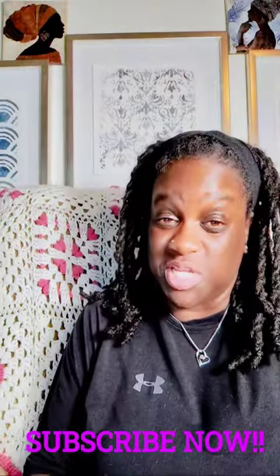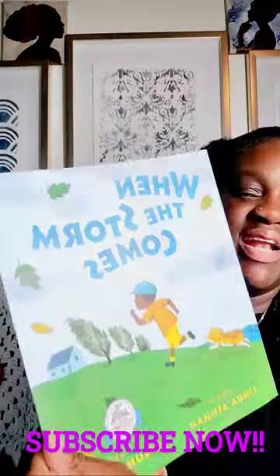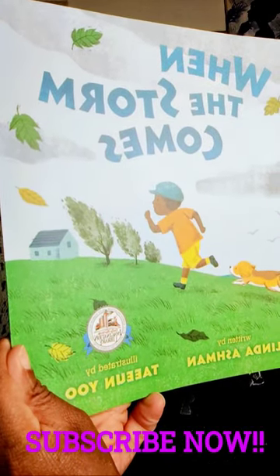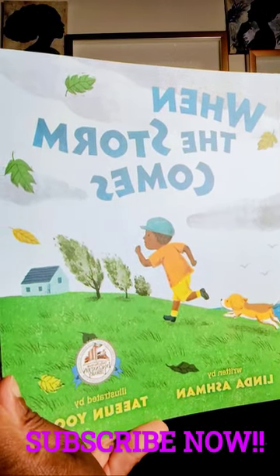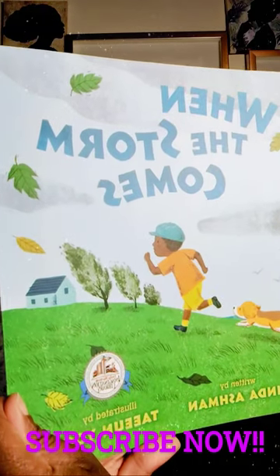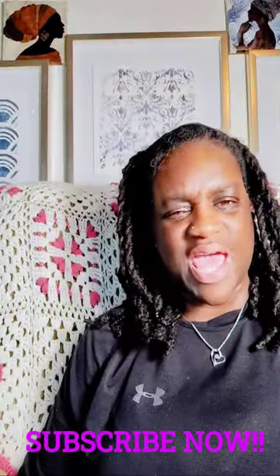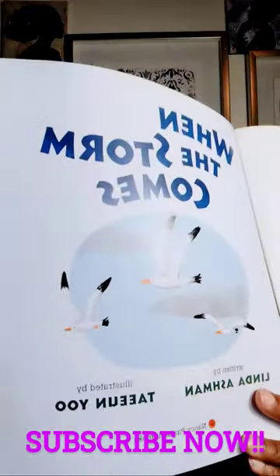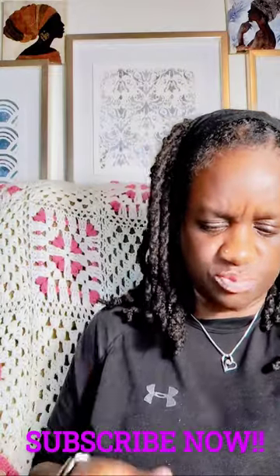Welcome to TPK Kids. Today we're reading a fresh book. It is called When the Storm Comes, written by Linda Ashman, illustrated by Tayun Yu. In the pictures, we see the boy running and the dog behind him. But if you look closely, you can see that the trees are bent. I wonder why the trees are swaying like that. And here we have When the Storm Comes — we have the birds flying. Where do you suppose they're flying to is the question.